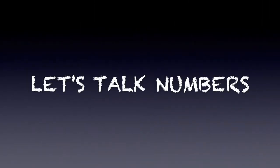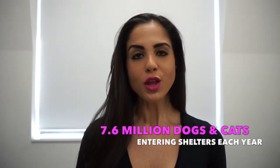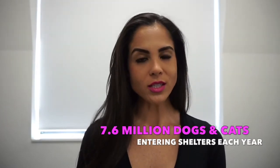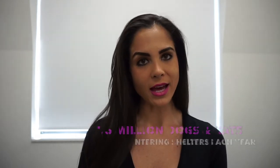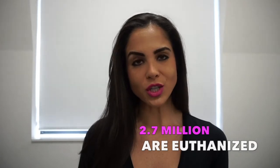Spay and neuter is the number one way to prevent overpopulation of unwanted pets across the country. Across the US there are roughly 13,600 animal shelters nationwide, and each year there are 7.6 million animals entering those shelters — 3.9 million dogs and 3.4 million cats.